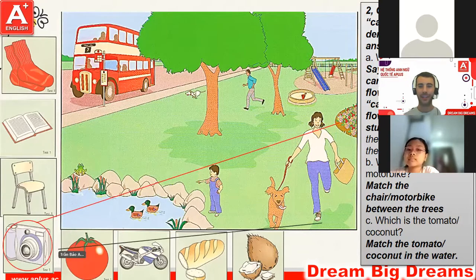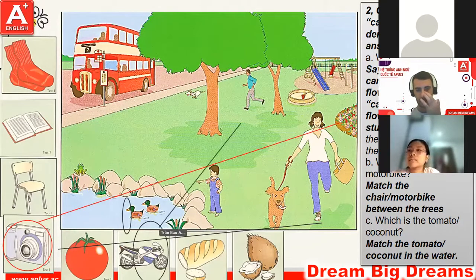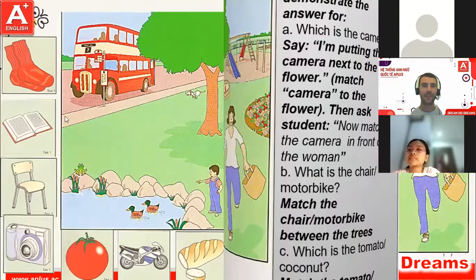Great stuff, very good. Next, Brian, can you please circle the motorbike? Good. And can you put the motorbike between the trees? Well done. And the last one: can you please match the tomato? Great. And can you put the tomato in the water? Well done, brilliant stuff.